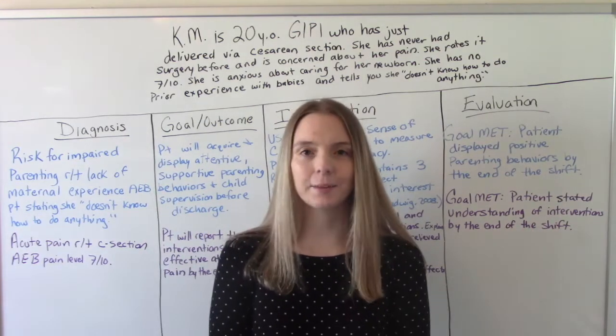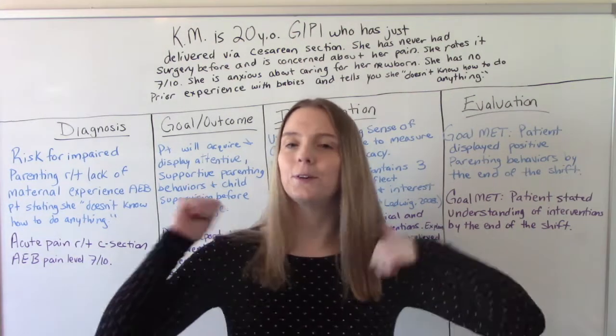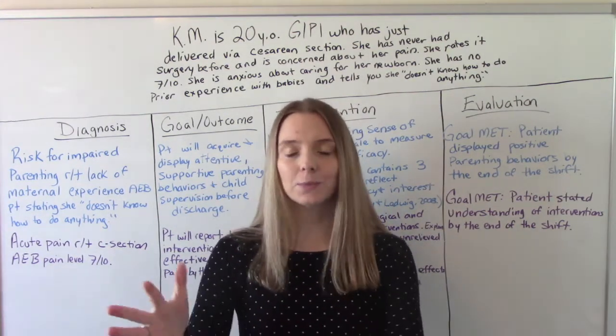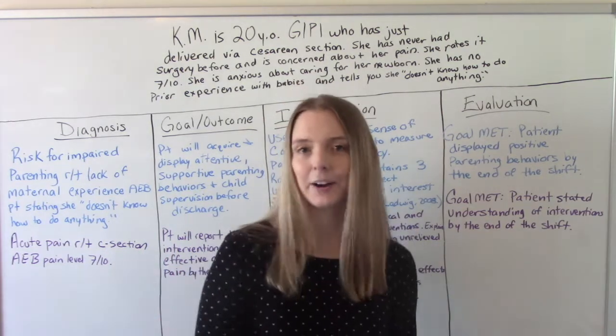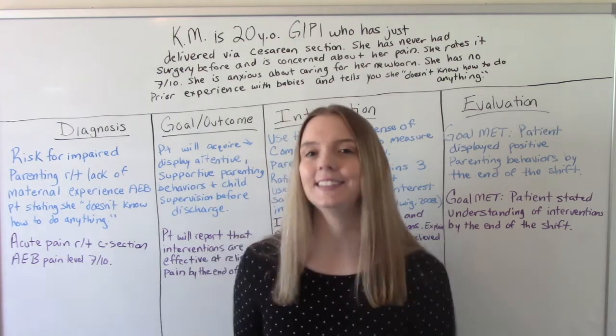Hi everybody! I am The Nursing Prep and welcome to my channel. In today's video, we're doing another care plan. This one was actually a requested care plan, so thank you to the person who requested it. So let's get into it.